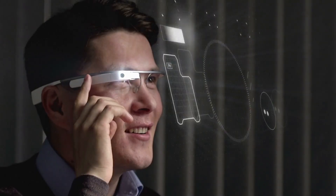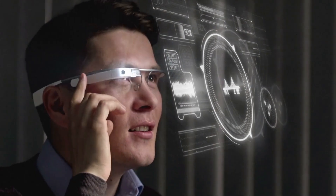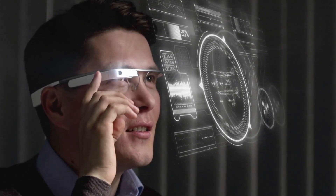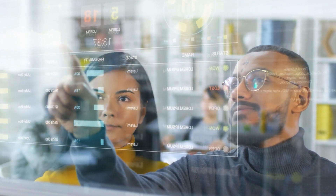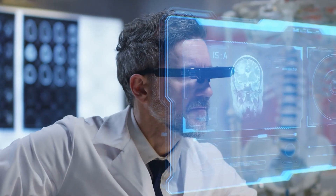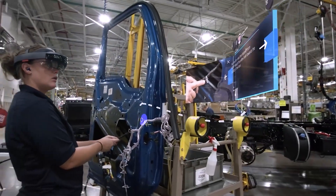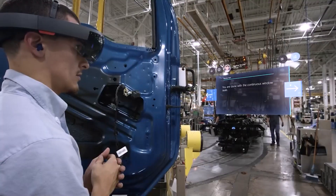The adoption of augmented reality is also being driven by advancements in technology, such as machine learning and computer vision, which are making it easier to create and deploy augmented reality applications. This has opened up new possibilities for businesses in industries such as healthcare, education, and manufacturing to use augmented reality to improve their operations and enhance the customer experience.